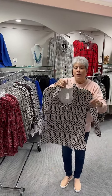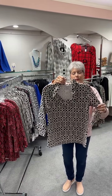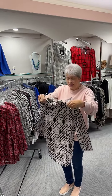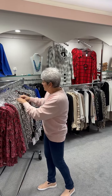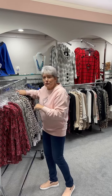That same ruffle neck style in a different print — it's kind of a Greek key print in black and taupe with a little bit of cream. This one is still $83. In this one, I have an extra small, a small, two mediums, two large, and two extra large.